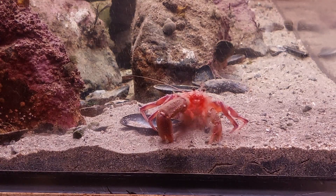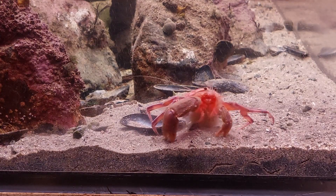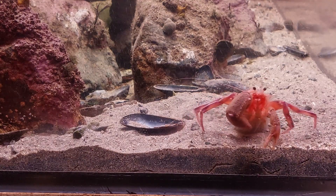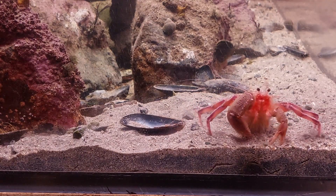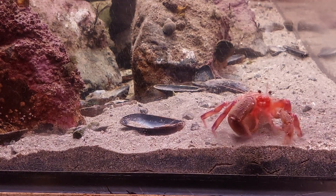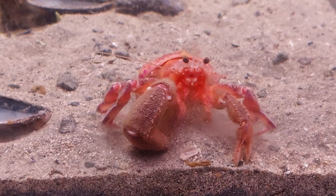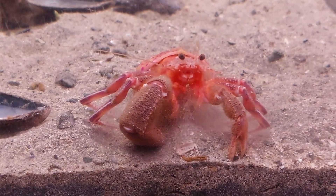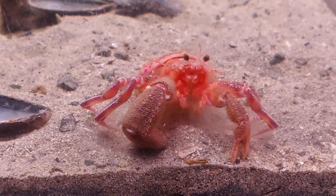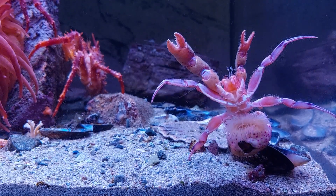The hermits regularly sift through the sand looking for food, which is not something I really want, seeing as I want to make use of the deep sand bed as a method of filtration. To have that work, I need as many small creatures living in the sand as possible, and thus creatures going through the sand for food is not ideal. They do only seem to go through the very upper layers of the sand though, so it might be okay — I'm not really sure. What do you think?